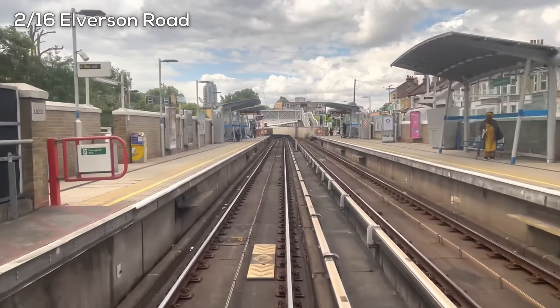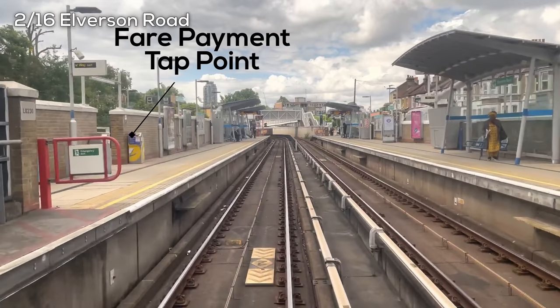You can also see tap points as we pull into the station. Unlike most rail services in London, DLR stations are proof of payment — the honor system. You tap in and out to pay your fare, but there are generally no gates.